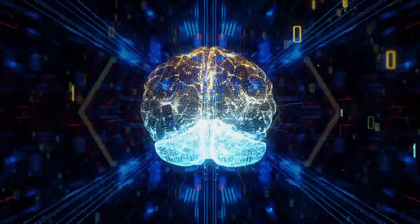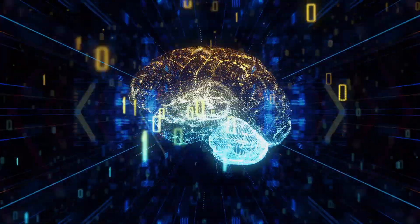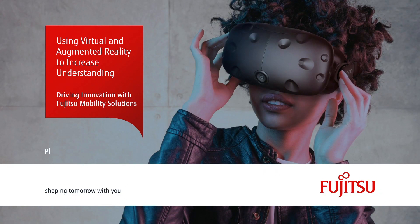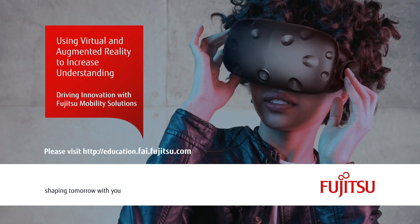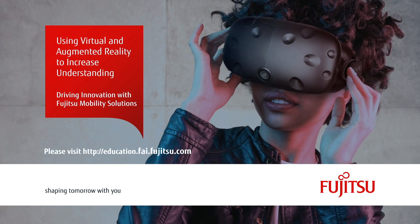Helmets on, tablets and gear. Let's begin your VR and AR journey today. Learn more at education.fai.fujitsu.com. Fujitsu products feature Intel Core i7 Pro processors.